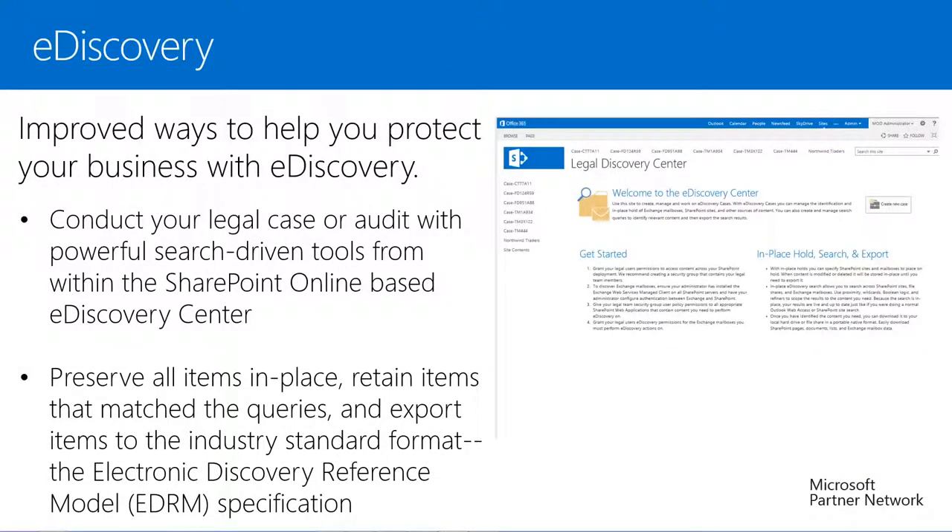With e-discovery, SharePoint Online brings improved ways to help us protect our business. From a single e-discovery management site, we can add resources and create queries to discover content across sites and document libraries, mailboxes, and discussions, and keep them in place in SharePoint Online, in Exchange Online, or in Lync Online. We can conduct our legal case or audit with powerful search-driven tools from within a SharePoint Online-based e-discovery center. We can then preserve all items in place, retain items that match the queries, and export items to the Electronic Discovery Reference Model, or EDRM specifications. Each legal case or audit is a collaboration site that includes a document library to store documents related to the management of these cases.